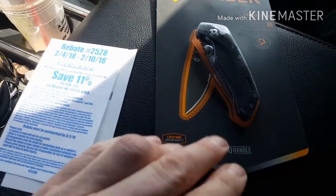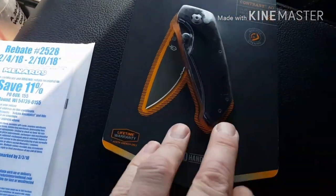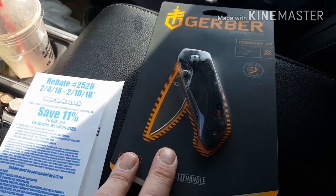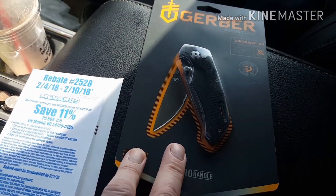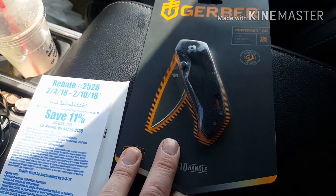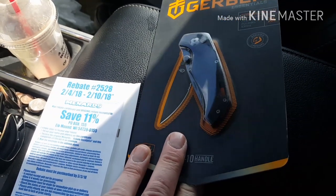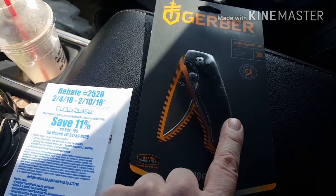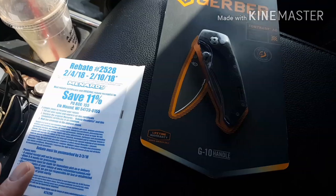Another tip: keep one or two extra knives. I'm gonna take this out and stash it in my truck because when you lose one or break one and you're out at your land, these things are invaluable. It's one of those things you don't know what you got till it's gone. This was already on sale plus the 11% off.